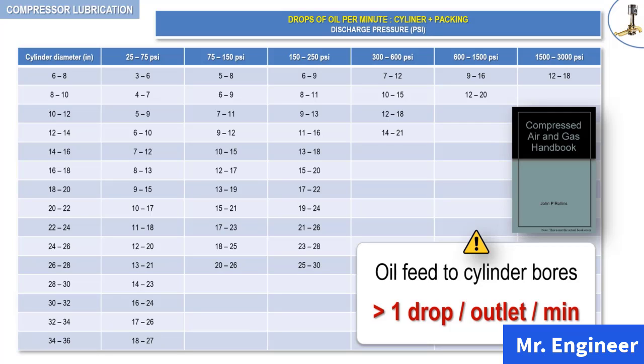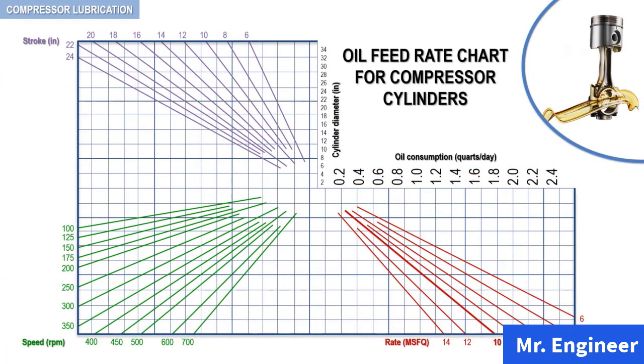These rates should be increased for dirty or wet gas conditions and also for the initial running of new compressors. Oil feed rates can also be obtained from an oil feed chart for compressor cylinders, where the recommended oil feed is a function of the cylinder diameter, the piston stroke, and the compressor speed. This chart is provided by the technical department of ExxonMobil. Because it is based on actual plant data of various reciprocating compressors, this chart is without a doubt a valuable and accurate tool to determine appropriate oil feed rates.